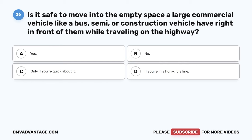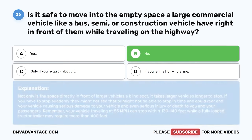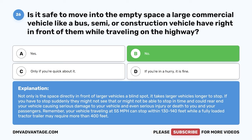Question 26. Is it safe to move into the empty space a large commercial vehicle like a bus, semi, or construction vehicle has right in front of them while traveling on the highway? A. Yes. B. No. C. Only if you're quick about it. D. If you're in a hurry, it is fine. The correct answer is B. No. Not only is the space directly in front of larger vehicles a blind spot, it takes larger vehicles longer to stop. If you have to stop suddenly, they might not be able to stop in time and could rear-end your vehicle. Your vehicle traveling at 55 mph can stop within 130 to 140 feet, while a fully loaded tractor trailer may require more than 400 feet.